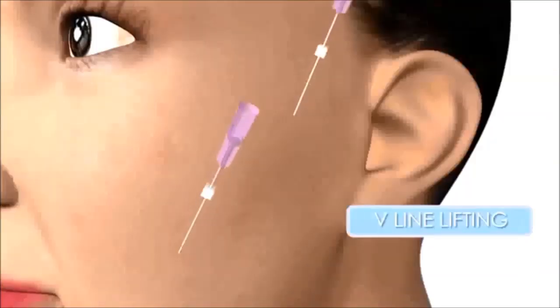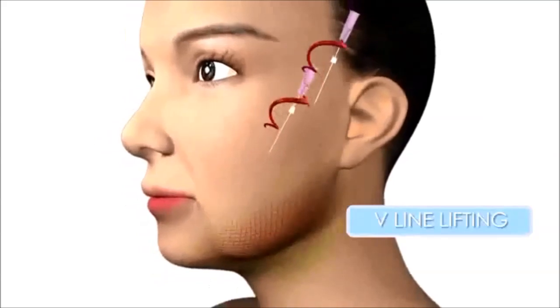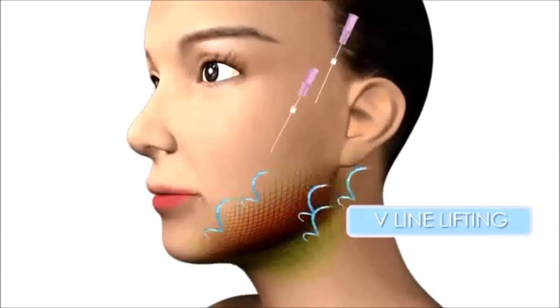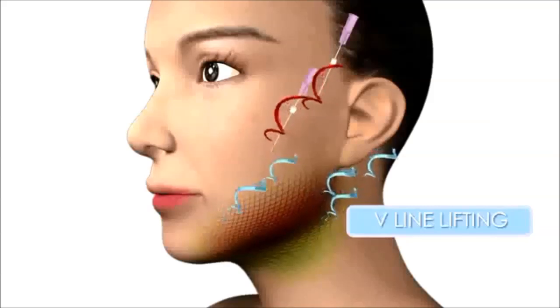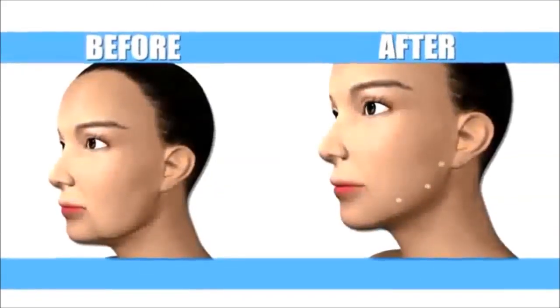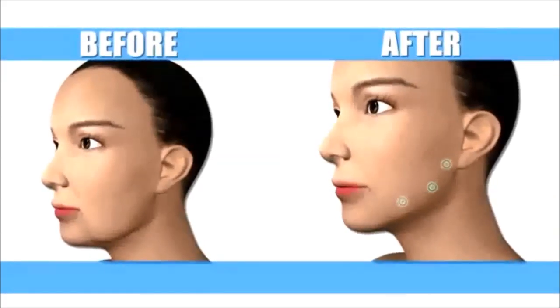You may feel some discomfort for two or three days, and certain tasks such as eating, laughing, and talking may be a little strained, but you can immediately go back to daily tasks. Minimal bruising and swelling are to be expected, but this can easily be covered with makeup and should only last a couple of days.